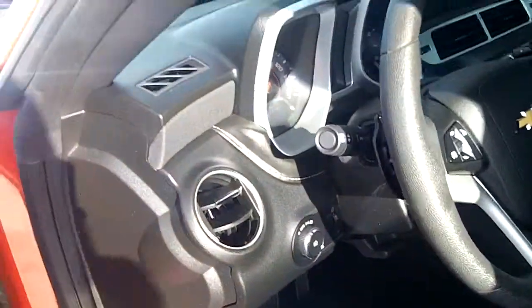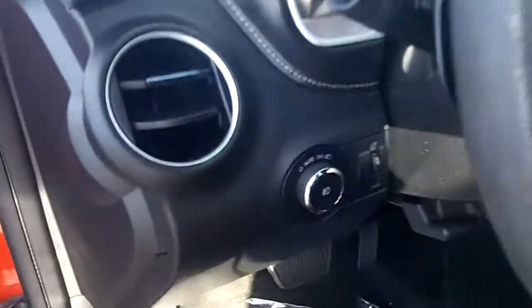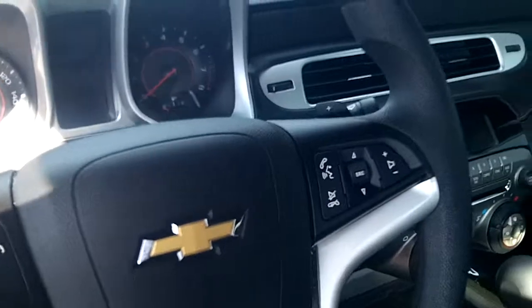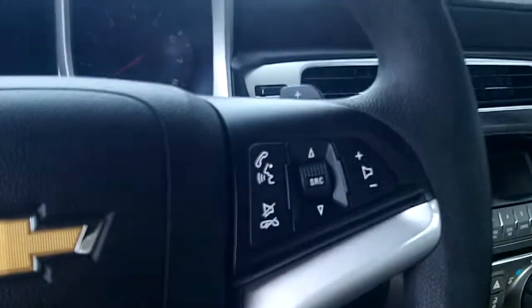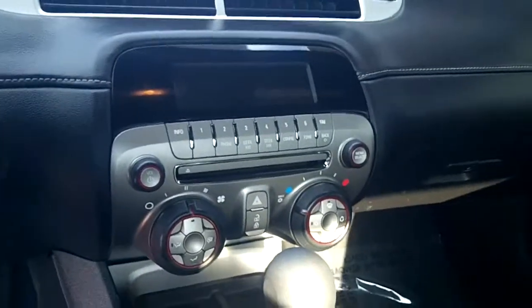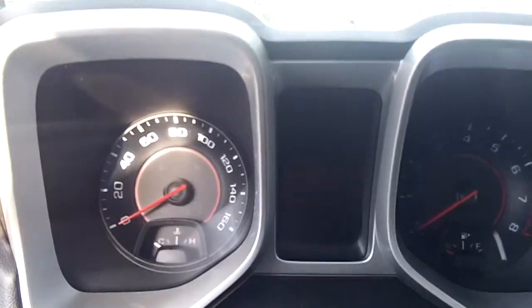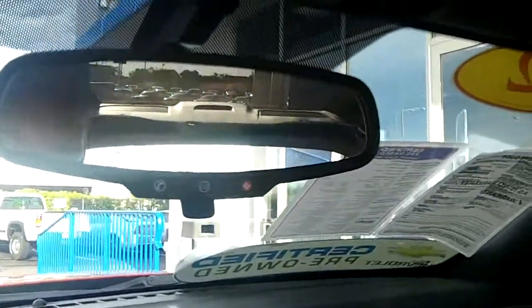It does have a power seat. Automatic headlights with the fog light switch as mentioned. There is cruise control on the steering wheel, as well as controls for the Bluetooth and the radio. Speaking of the radio, it is an AM/FM CD player with XM radio. There's a driver information center between the gauges, and it also has OnStar.